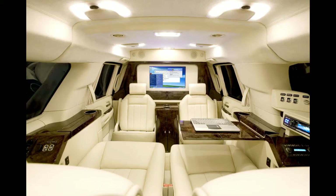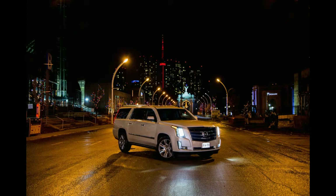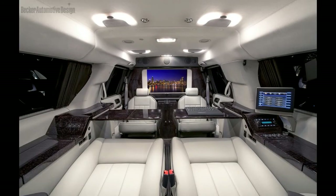The ESV's platform is stretched an additional 20 inches for maximum interior space. There are also many other ballistic components throughout the bodywork for maximum protection.